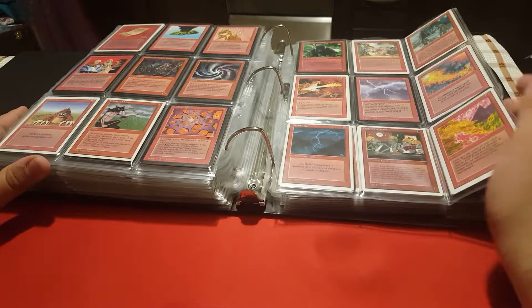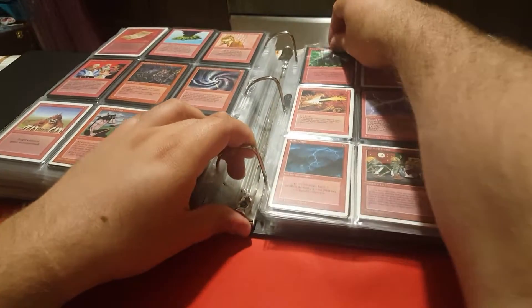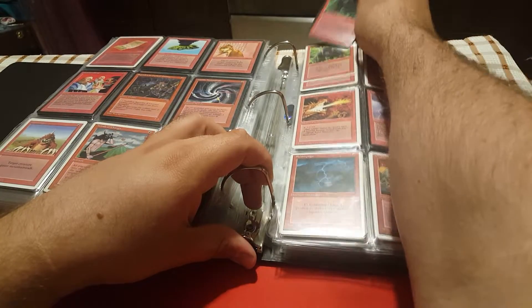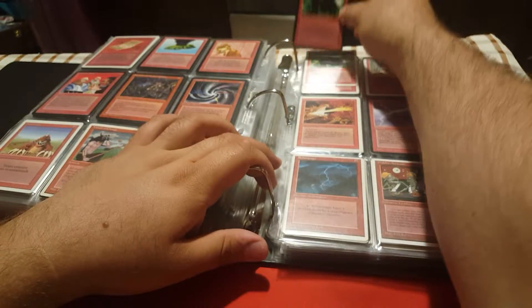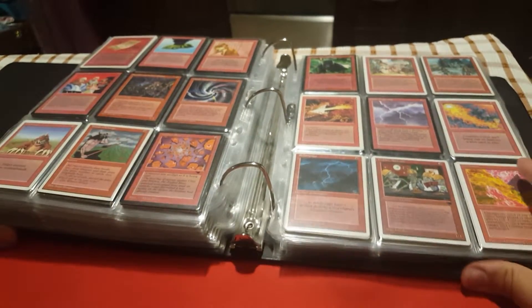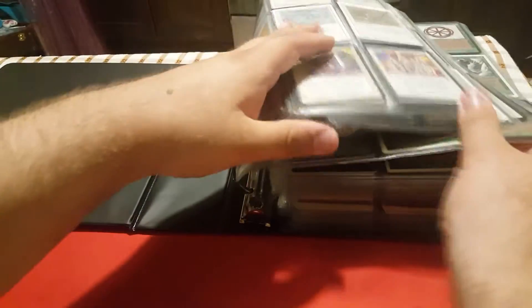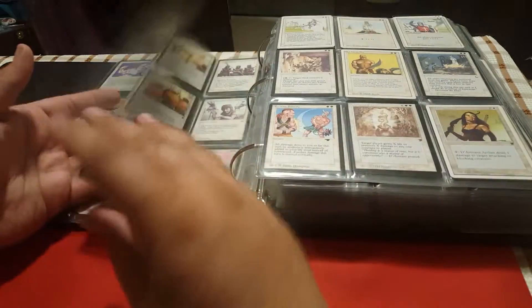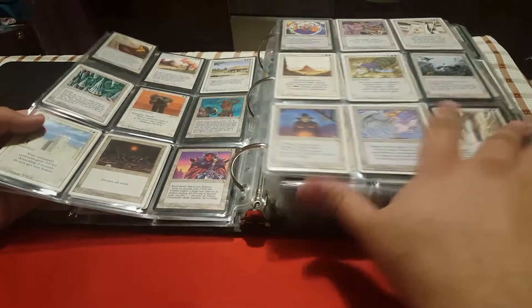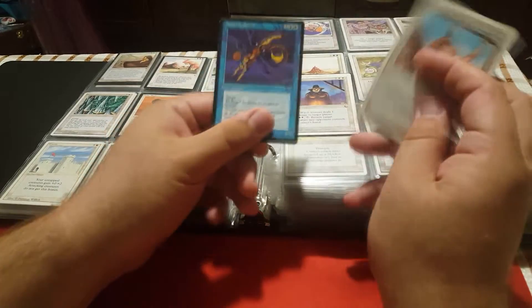I also got some cards while traveling, which is a very nice process. I went to some magic stores in Europe. For instance this one is from Austria — when I went to Vienna I got some of these foreign black-bordered cards, even though I already had a playset of another edition. And before I forget, I should show you one of the most beautiful things I got recently — this is one of the cards I bought when I went to Spain to a scientific conference.